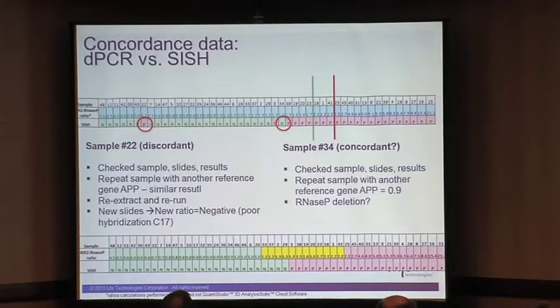We actually looked at the slide and realized we had issued a wrong result. The reason was poor hybridization in the normalizing gene C17. Fortunately there were no consequences for the patient, but we did get that result wrong by doing our traditional CISH technique, and we picked it up with digital PCR. Sample 34, after correction, falls in the negative range — the result becomes concordant. Sample 22 also becomes concordant between CISH and digital PCR.